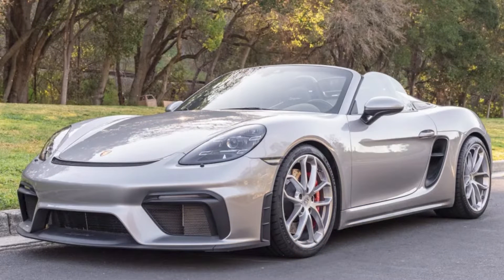Lastly, a 2020 718 Spyder in GT Silver showing 9,000 miles sold for $124,000. Sticker was $108,000 and with a short supply of these, probably fair on both sides.